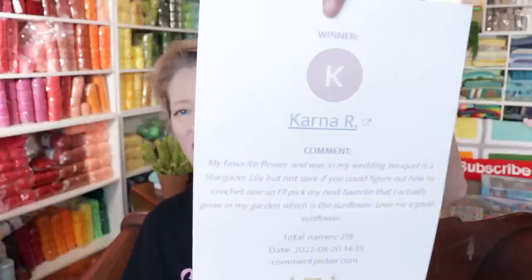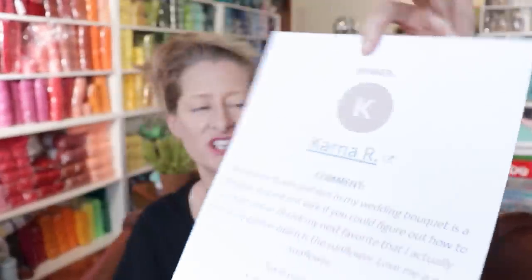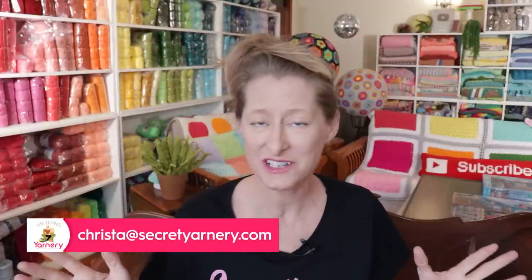Now it's time to announce the winner from last week's podcast. The question was: what flower would you like represented in a granny square? Our winner is Karna R! She said her favorite flower was a stargazer lily from her wedding bouquet, but since she wasn't sure how to crochet one, her next favorite — which she actually grows in her garden — is the sunflower. There were 219 unique comments. Congratulations, Karna! Send me an email at krista@secretyarnery.com and I'll send you my latest pattern.